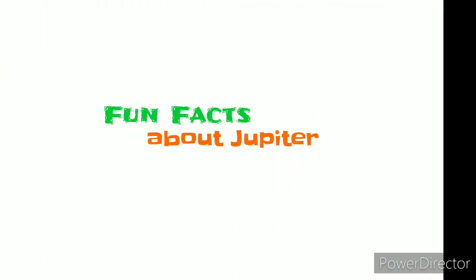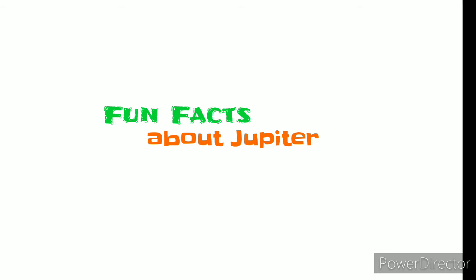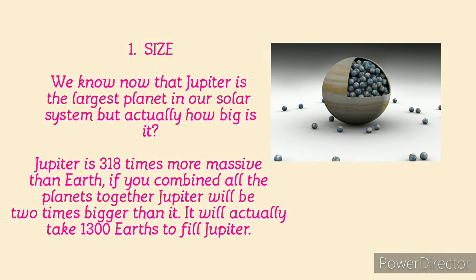Now, here are some fun facts about this planet. At number one, we'll be looking at size. We know Jupiter is big — it is the largest planet in our solar system. But how big is it? Jupiter is 318 times more massive than Earth. If you combined all the planets in our solar system and fit them into Jupiter, Jupiter would still be 2 times bigger than all of them. It would actually take 1,300 Earths to fill Jupiter — that is very massive and intimidating.